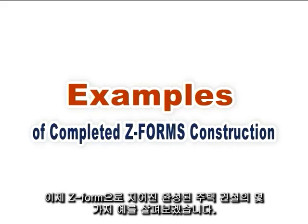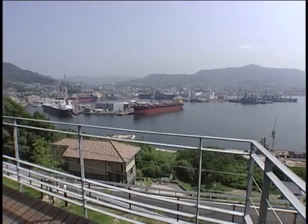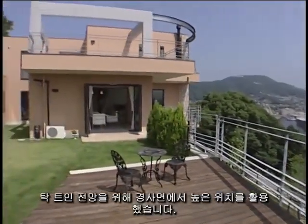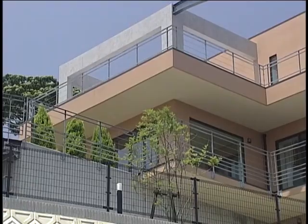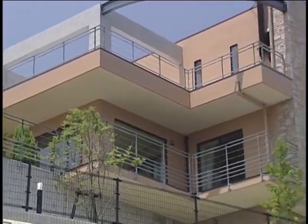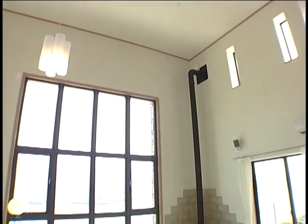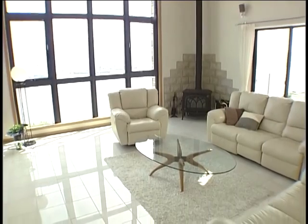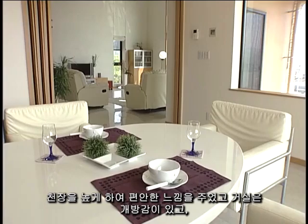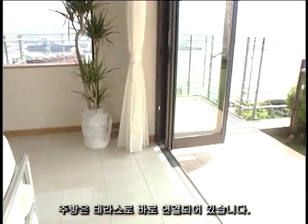Let us now view some examples of completed residential construction built with Z-Forms. This Z-Forms house was built to take advantage of its elevated position on the slopes for a commanding view. The owners have created a relaxed feel with the elevated ceilings in the living room, and an open feel with the dining room opening directly onto the terrace.